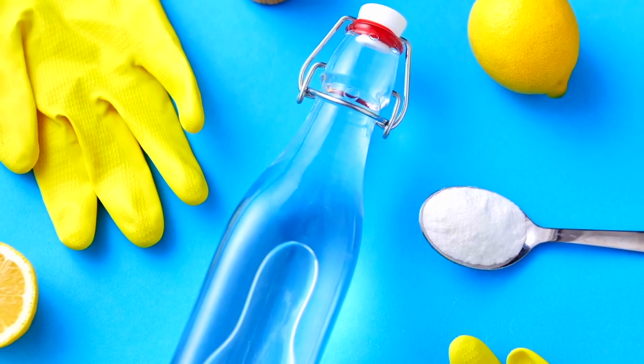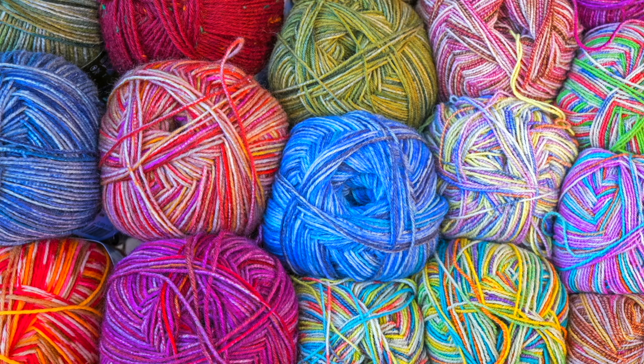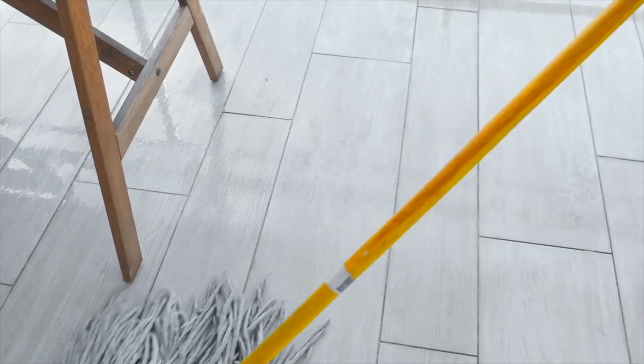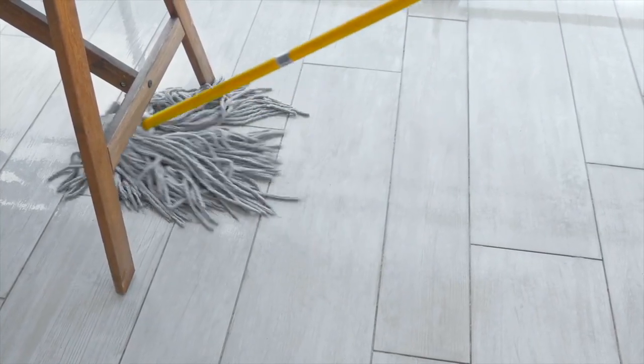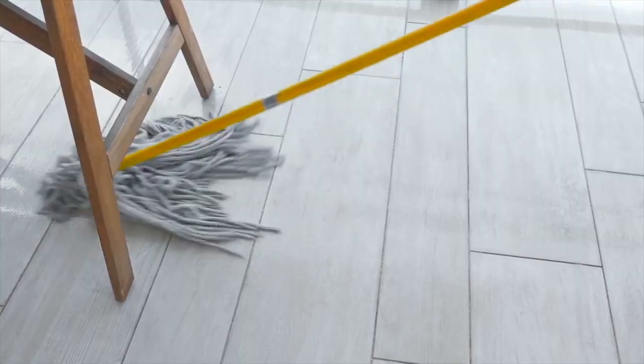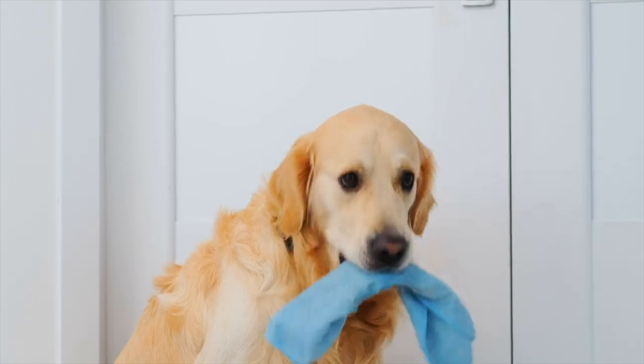Neutral cleaners sit between pH 6 and 8. They're perfect for daily surface cleaning or for delicate materials like wool, silk and cotton. You'll also see neutral floor cleaners a lot. They won't damage finishes or materials like the marble we saw earlier that got etched by the acid. Plus they're gentler and safer, so if curious kids or pets get their hands or paws on them, the risk is much lower.